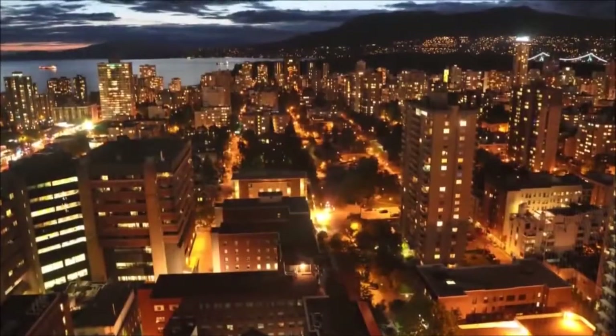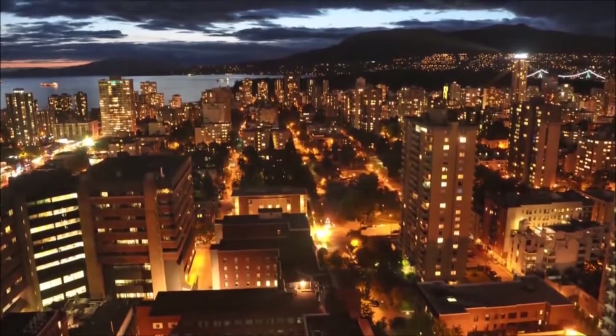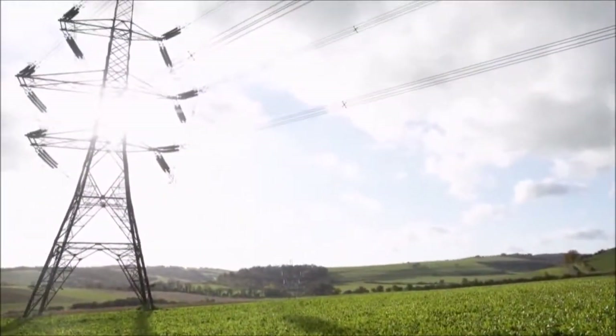Our modern way of life is not possible without electricity. Over half of the electricity in the world is generated from coal. It is the most affordable source of power generation.